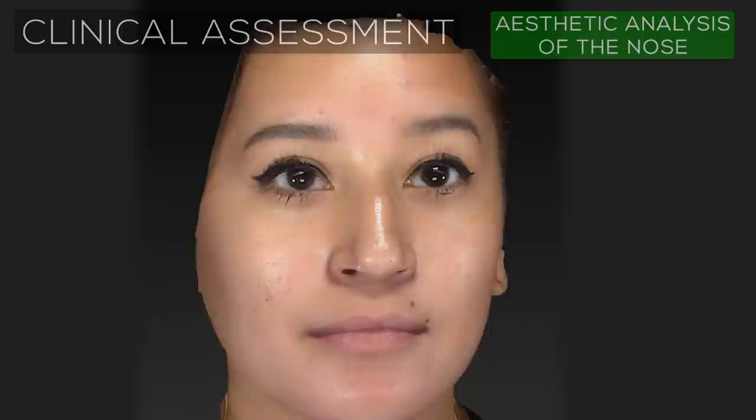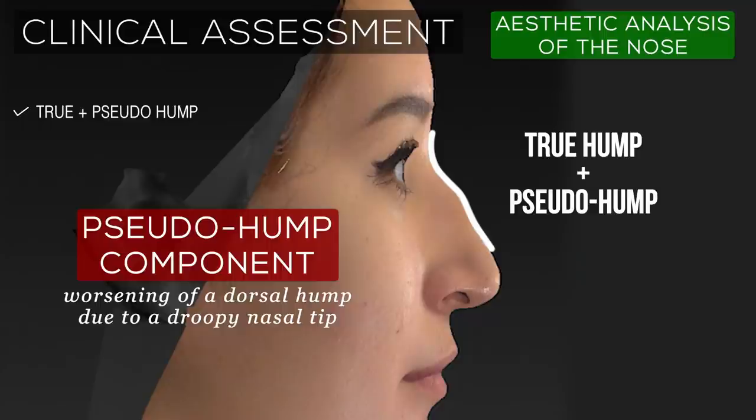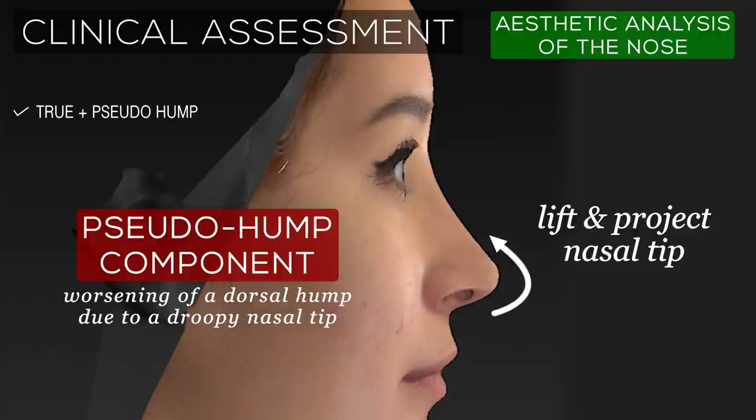The combination of a nasal tip that is both under-projected and under-rotated creates the appearance of a droopy nasal tip, which not only disrupts the aesthetic harmony of the face, but also makes the dorsal hump appear even more pronounced due to the lack of nasal tip projection. This is known as a pseudo or false hump component, and it is important that it be identified, as this component is corrected primarily by lifting and projecting the nasal tip, rather than taking off more of the dorsal hump than necessary.